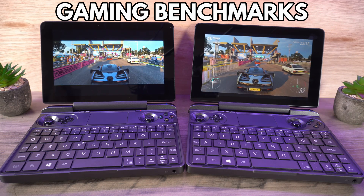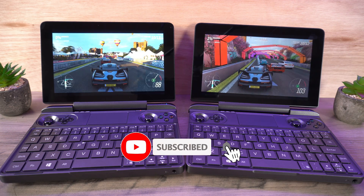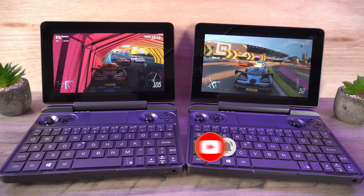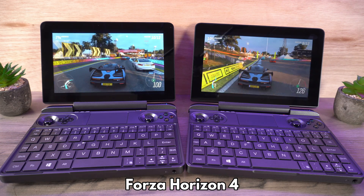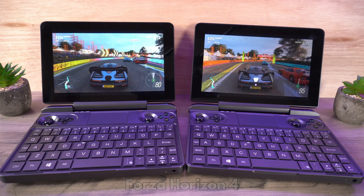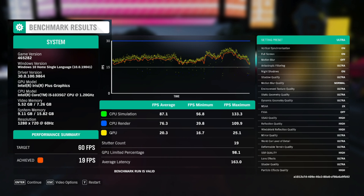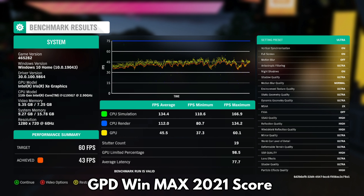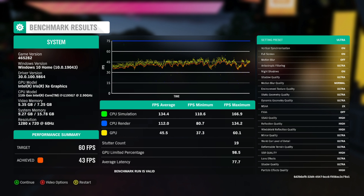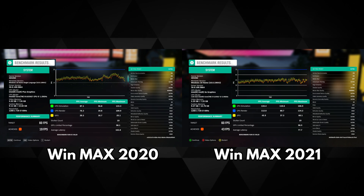The GPD Win Max 2020 does have some issues running at 1920x1080 resolution on some games, so to be fair we run both devices at 720p — incidentally the Win Max 2021 had no such issues. For this test we are running at 720p with the default ultra graphics settings. The Win Max 2020 scores an average of 43 fps with a low of 37 and a high of 60 fps in Forza Horizon 4, giving us a score difference of a massive 77.4%.